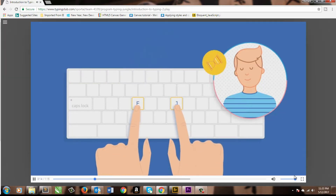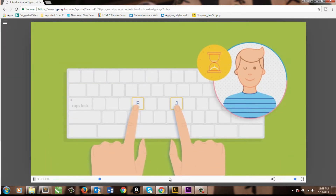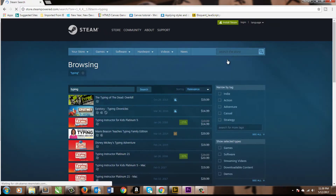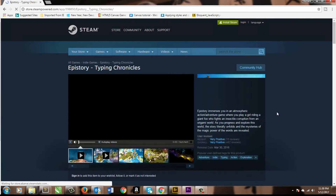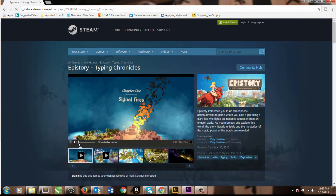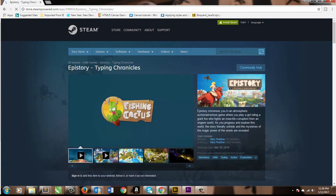Week two is going to be a lot more fun. On Monday, go ahead and focus on those weaknesses again through the resources that you already have. But on Tuesday, you need to start playing games. There are a ton of games out there just for typing, both paid and free.